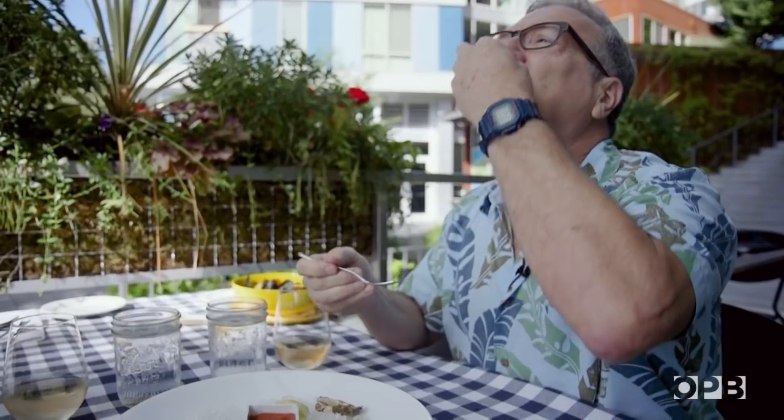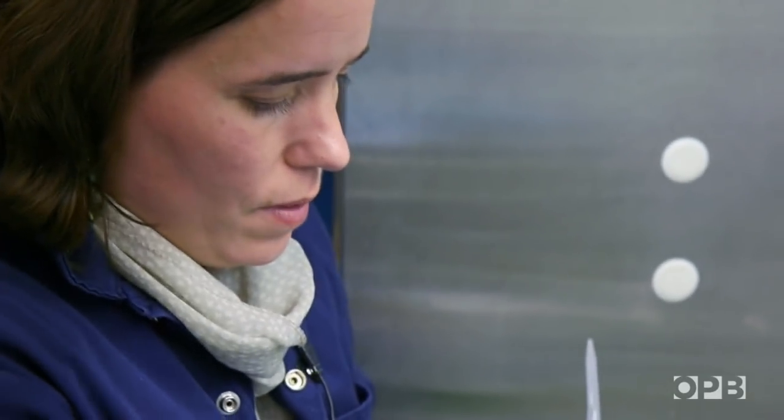When you look at a bowl of shellfish, you might think dinner. Sarah Dudas thinks work.